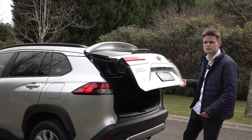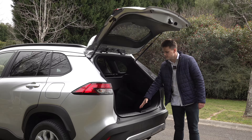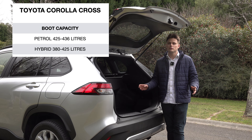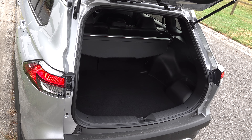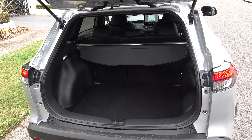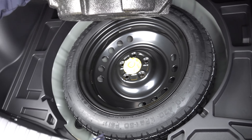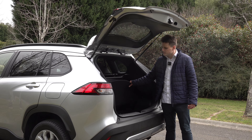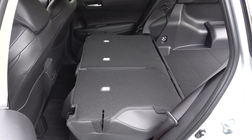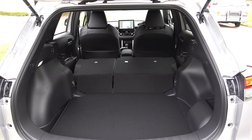Moving on to boot space — the opening is nice and wide, making it easy to load items. There is a load lip but it's still pretty spacious. Overall capacity varies depending on which powertrain and driveline you choose, however in the real world it doesn't make much of a difference. On this front-wheel drive variant it features a temporary spare wheel opposed to run-flat tyres with a tyre repair kit. There are also tie-down hooks around the boot floor and you can fold the second row down for additional storage. Overall it's pretty practical and spacious.